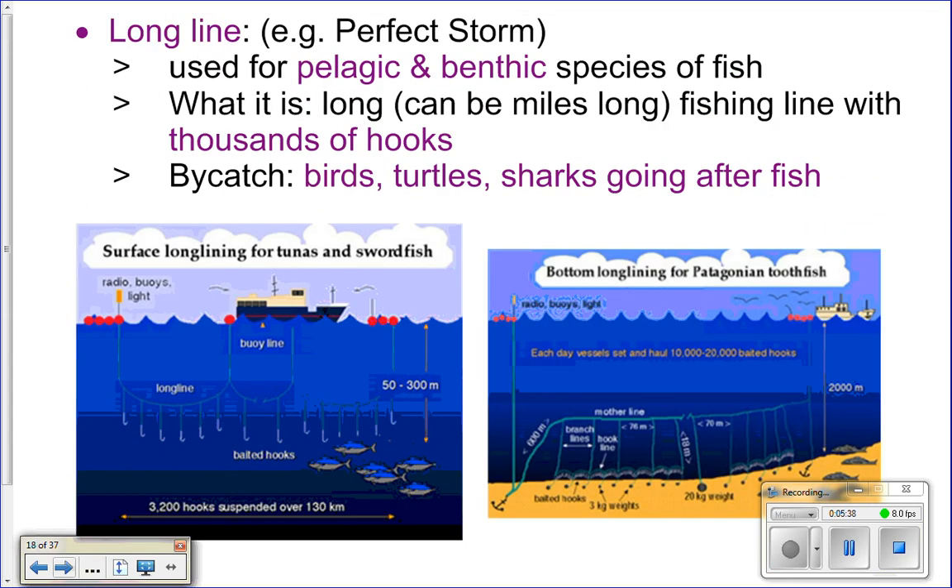Another method is long lining — a long line with thousands of baited hooks. It's used for either pelagic fish, with buoys to keep the line up in the water, or for benthic fish, weighted so it sinks to the bottom. Fish go after the bait and get hooked. The problem is very high bycatch: other animals go after the hooked fish and get caught themselves, or they can't see the line and get entangled and drown. You get all sorts of birds, turtles, and mammals caught in these lines.